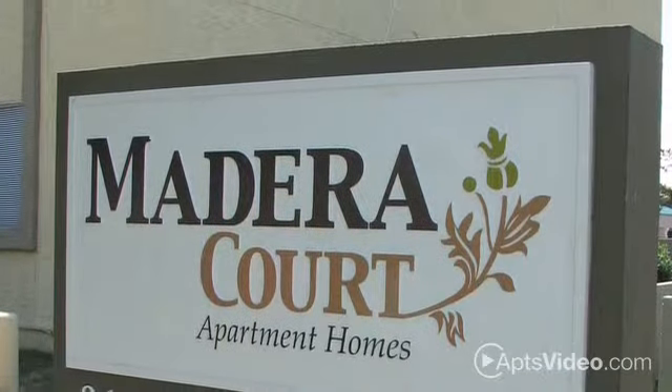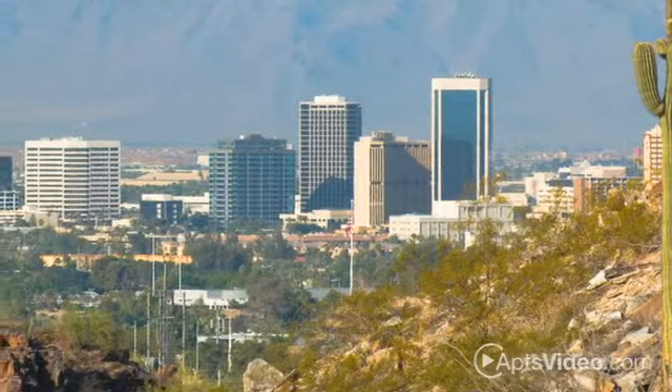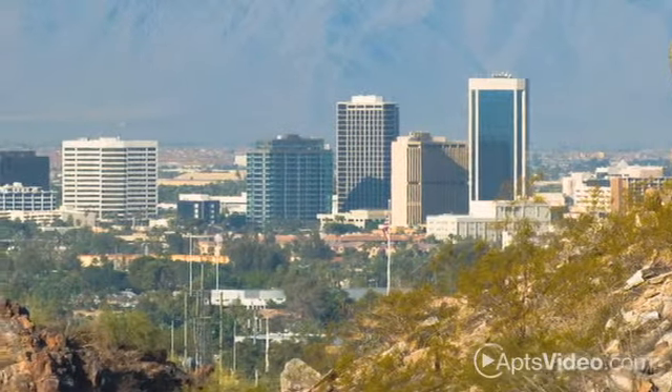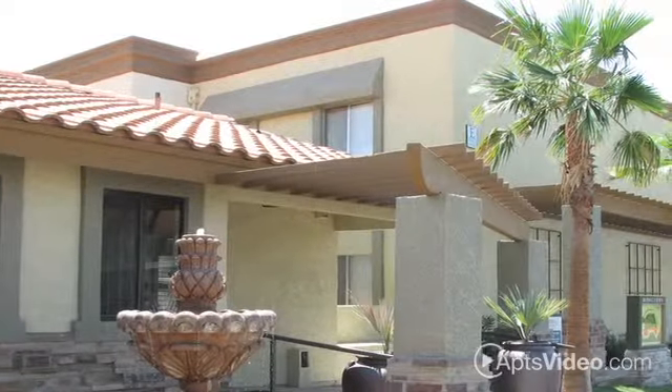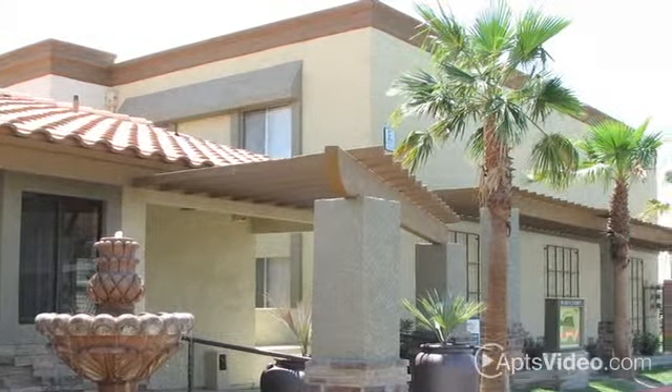Welcome to Madeira Court, where we're raising the level of living. Located in Phoenix, Madeira Court puts you close to everywhere you want to be. We're a great choice for families with parks and schools nearby, and commuters will love our easy access to the freeway.